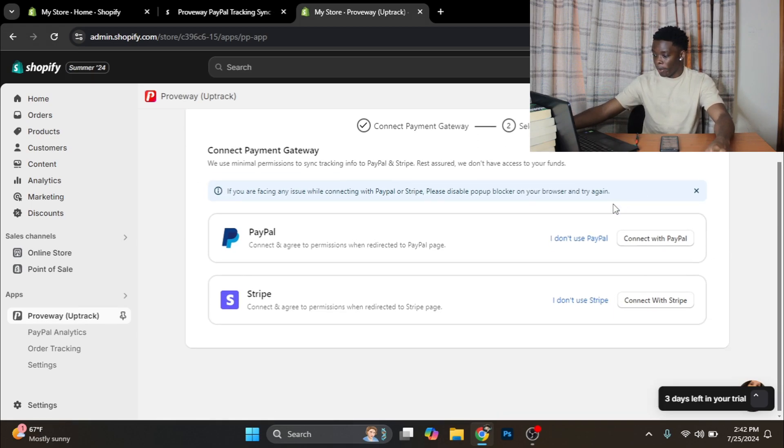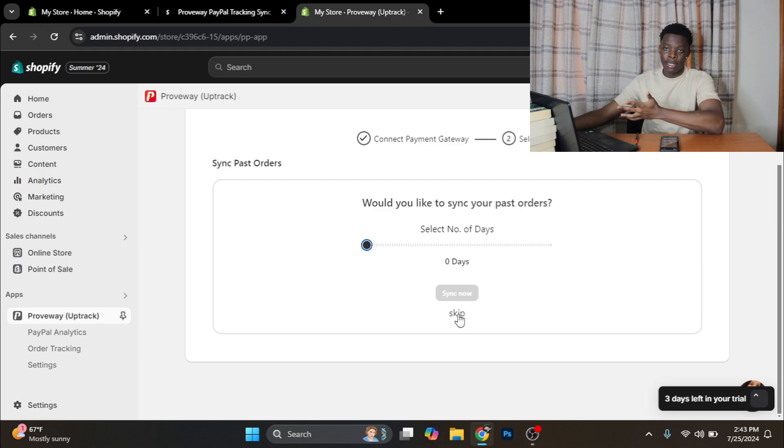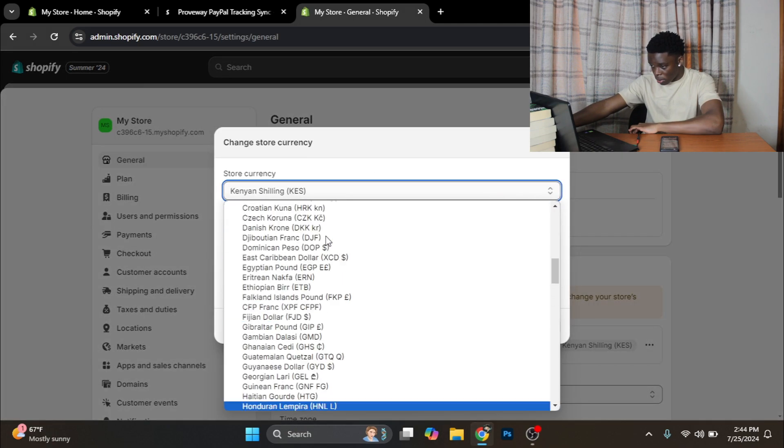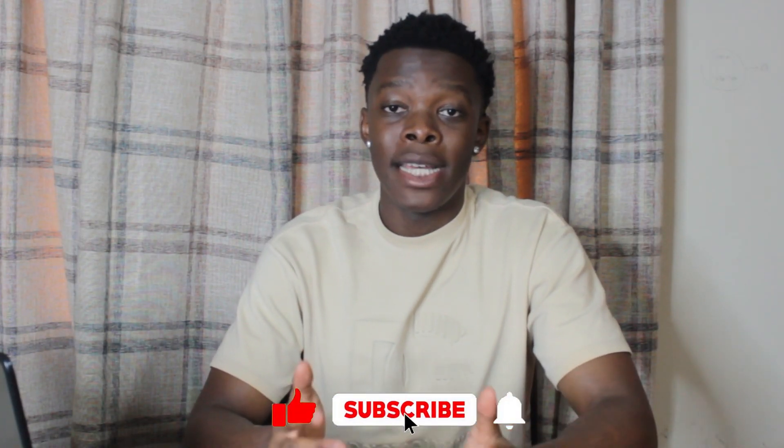Next it wants us to connect our PayPal account. I'm going to click 'I don't use Stripe' and then connect to PayPal. It's the same process all over again. Once you connect your PayPal, it will ask would you like to sync your past orders — if you've gotten orders before installing this app, do that. Otherwise, click Skip and select the free plan. Once you set up your PayPal account, a human agent will be assigned to you by the Proveway app, and they'll assist you in making sure your store does not get flagged as a risky store, which would cause future PayPal holds.